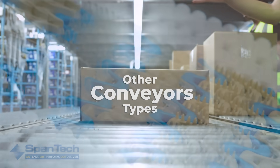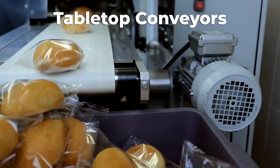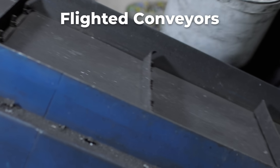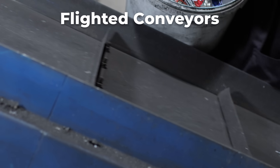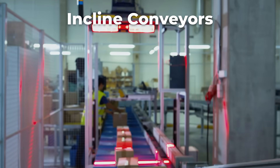In addition to these, conveyors come in many other forms. Tabletop conveyors move bottles and boxes in single file. Flighted conveyors use dividers to move products at steep angles. Incline and spiral conveyors lift products between levels, sometimes providing buffering or cooling.